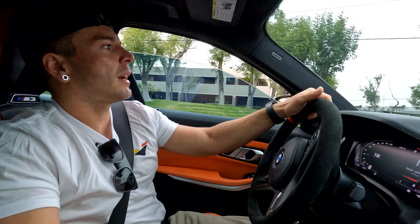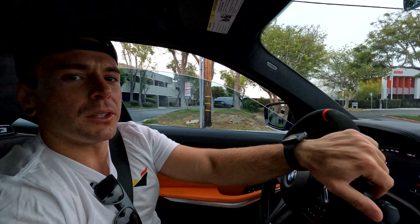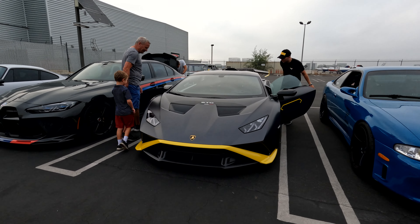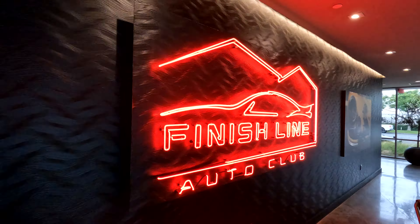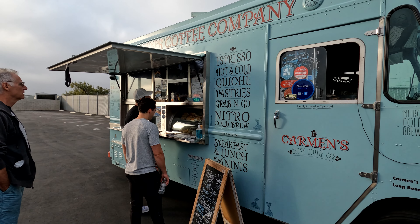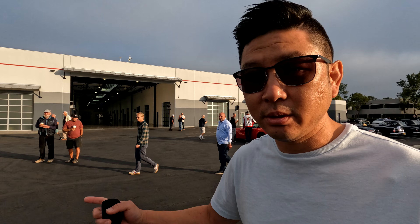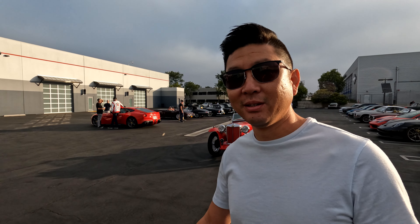We are here at Finish Line in Costa Mesa for a Cars and Coffee. It's a Saturday at just 7 o'clock and we've got some of our guys getting some coffee. So these are the lots — it's like a private club for car owners where they can store their cars. It's really cool, like their own little man cave when they want to get away.